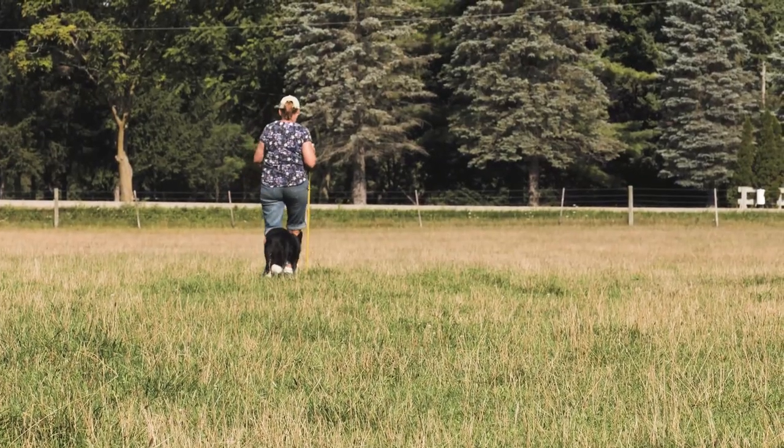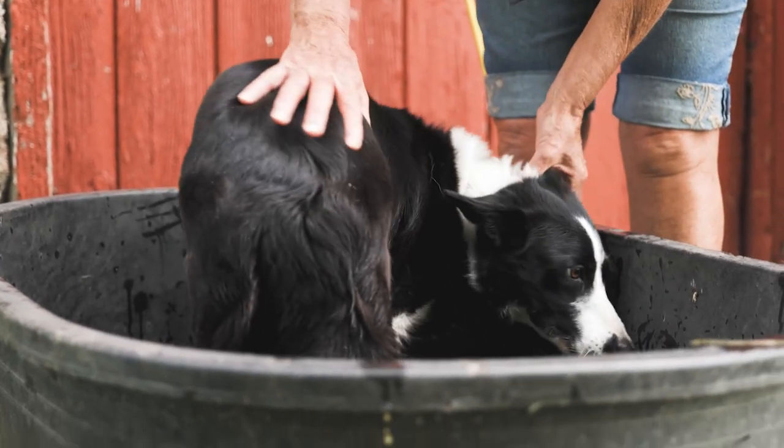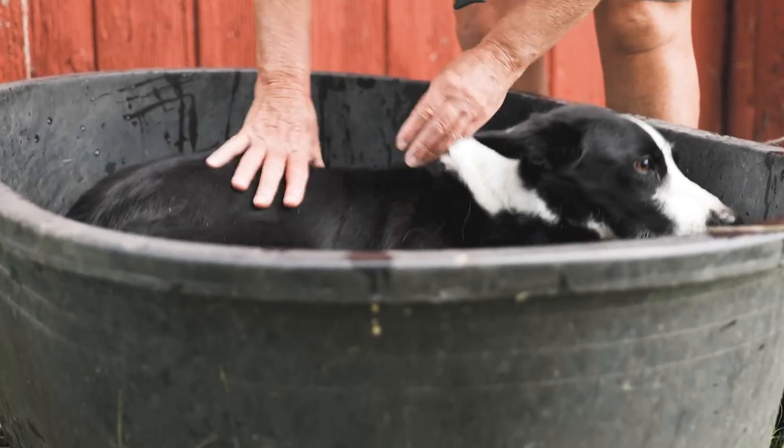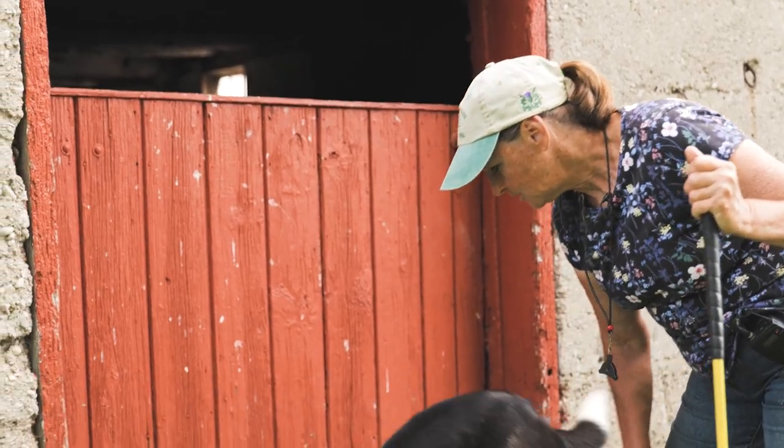After Tegan's had her little practice and training exercise, we teach our border collies to cool off. So I'm going to invite her to get in the tub which I filled with cold water. Tegan. Good girl.